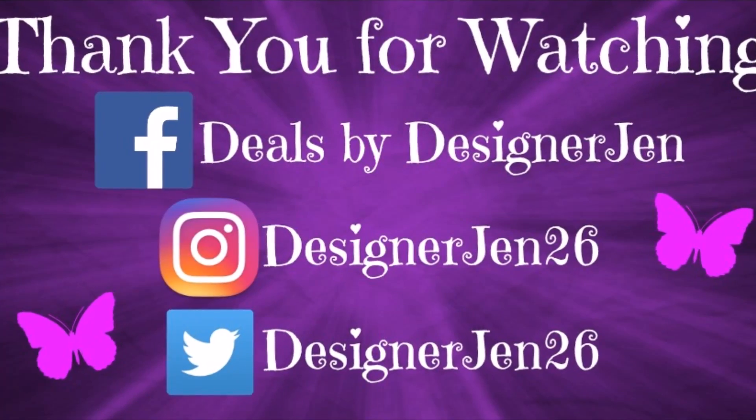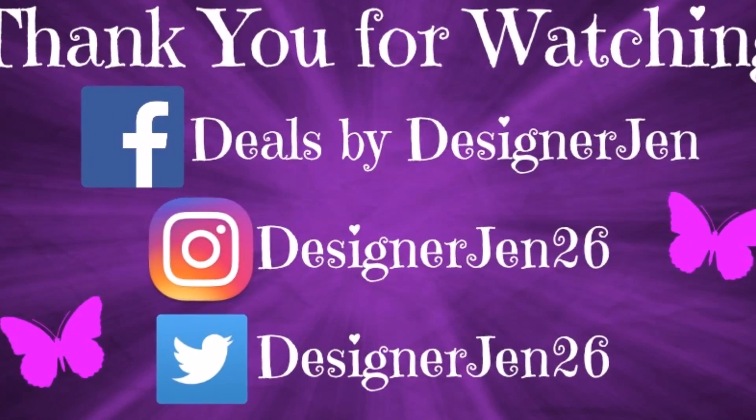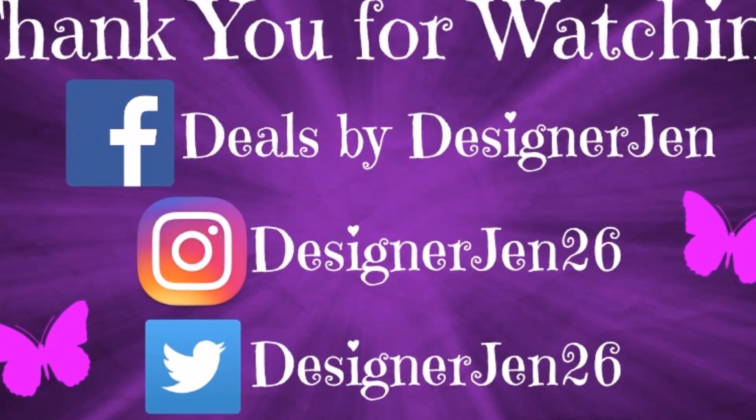Sorry it's a small second haul, but I just wanted to show you guys some more deals. I will see you guys all later. Don't forget to hit that red subscribe button. Bye-bye!